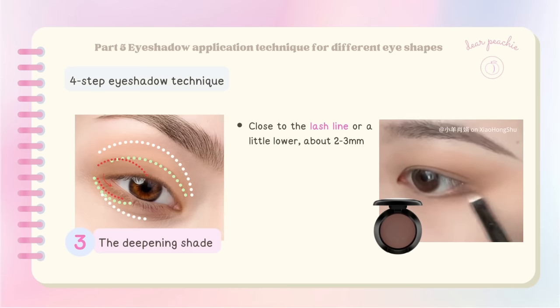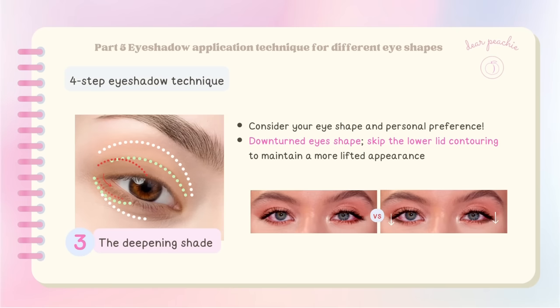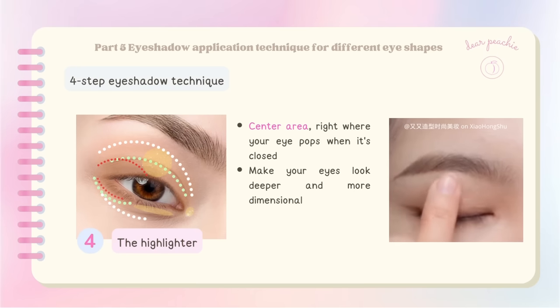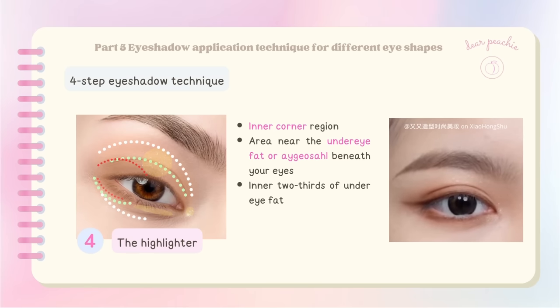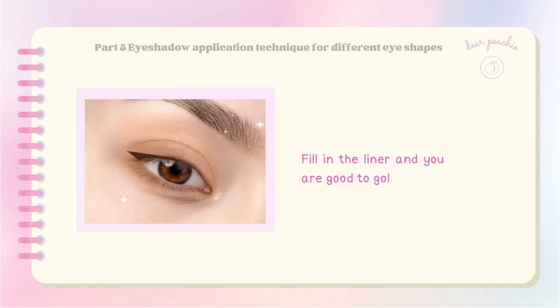Consider your eye shape and personal preference when applying the deepening shade. If you have a downturned eye shape, you may want to skip the lower contouring to maintain a more lifted appearance. Now it's time to add the highlighter. For the upper eyelid, focus on the center area — right where your eye pops when it's closed — applying the shimmery shade there. For the lower eyelid, highlight the inner corner region and lightly highlight the area near the under-eye fat, focusing on the inner two-thirds for a natural-looking effect.